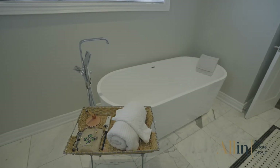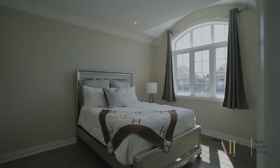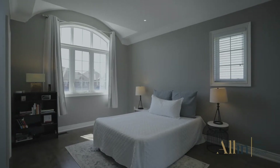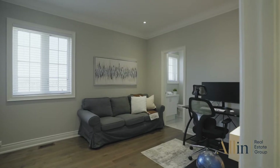The upper level continues with the hardwood flooring and soaring nine-foot ceilings with four large bedrooms, each with their own full ensuite bathrooms, ample closet space, large windows, and upgraded light fixtures. The primary bedroom offers large windows with east exposure, a stunning five-piece ensuite, and two large walk-in closets.